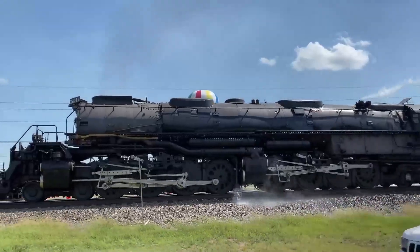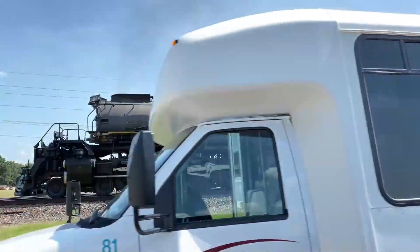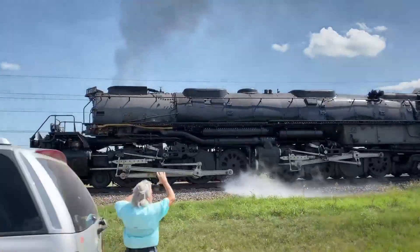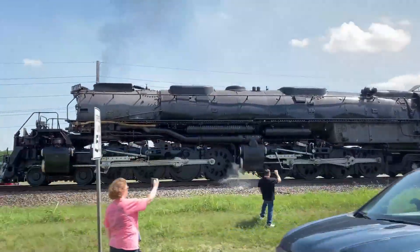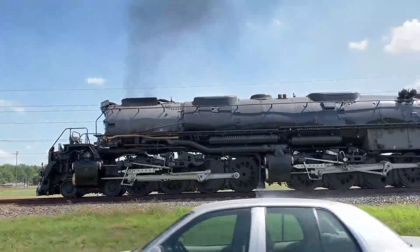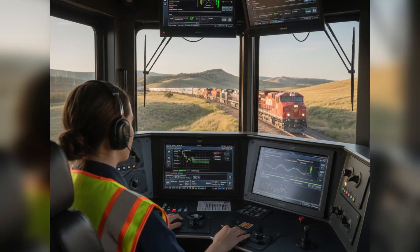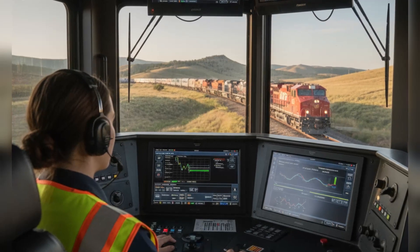Vincent Mertz's vision had been correct. You could bring aviation power to the rails. You could build a locomotive that crushed every performance metric. You could solve problems that conventional engineering couldn't touch. But you couldn't outrun economics. You couldn't ignore political pressure. And you couldn't build a business model on fuel that the rest of the world suddenly wanted. Today, railroads chase efficiency measured in fractions of a percent.